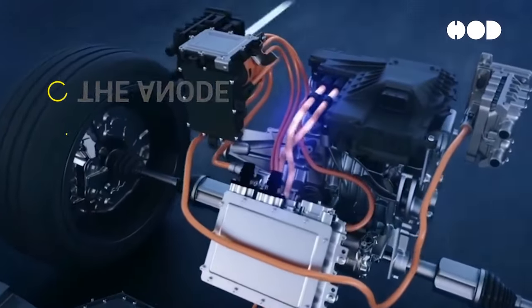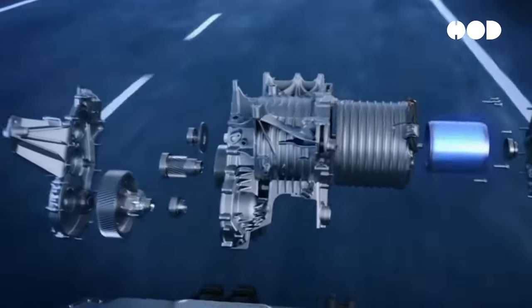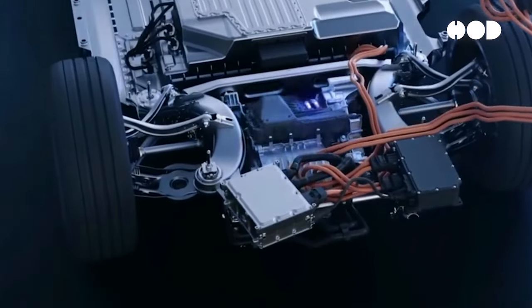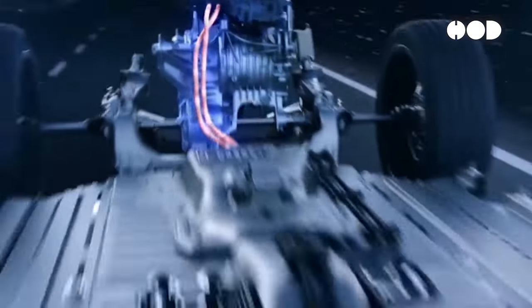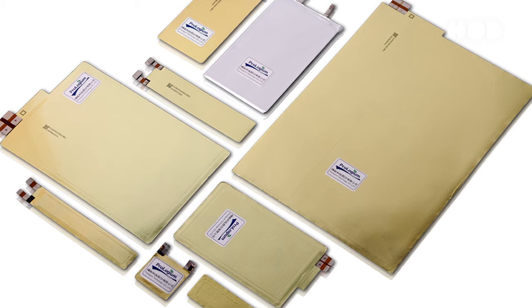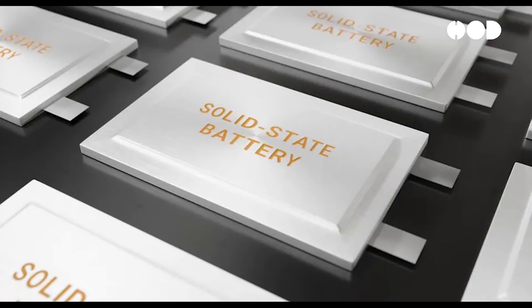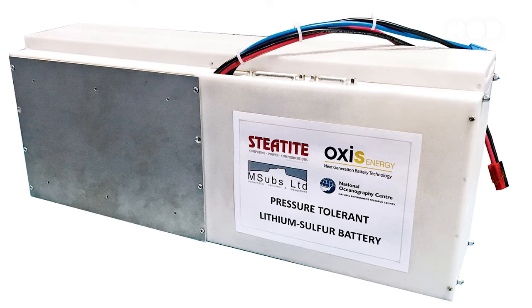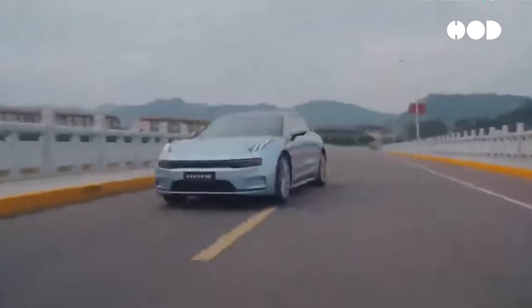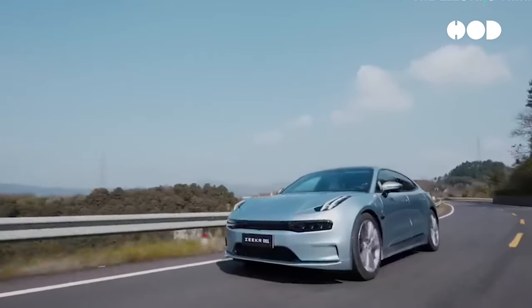A sophisticated battery management system, or BMS, is crucial. It monitors performance, balances charge distribution, manages thermal conditions, and ensures safety by detecting hazards. Ongoing research brings advancements like solid-state batteries, promising higher energy density and safety, and lithium-sulfur batteries, offering higher density and lower costs. Efficient recycling processes and second-life applications enhance sustainability.